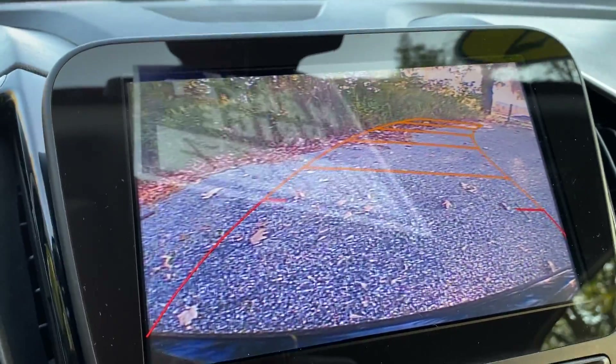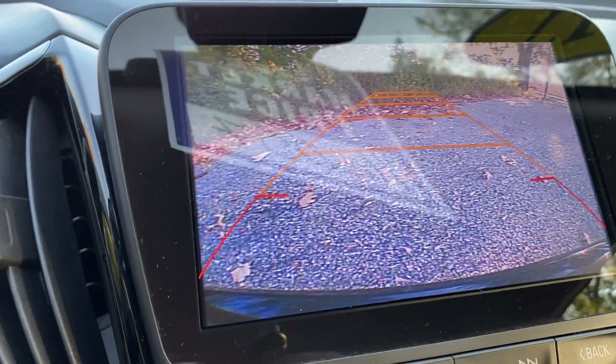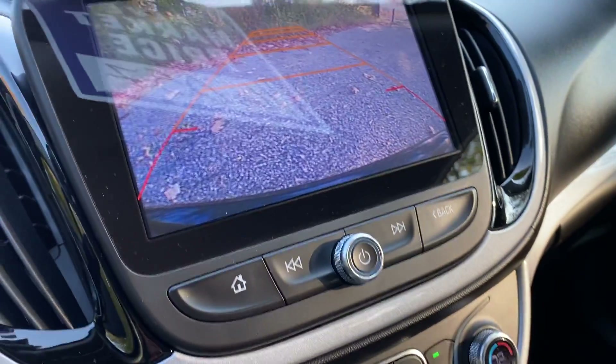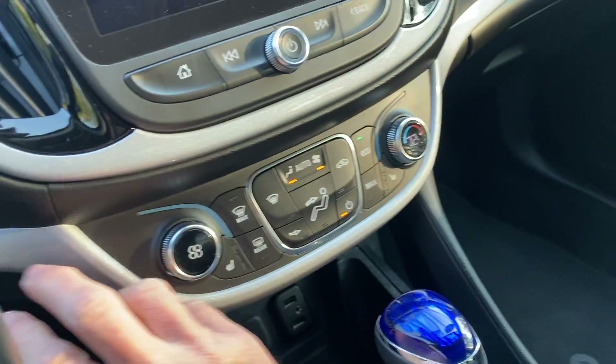The rear camera has guide bars that move with the steering wheel — very helpful when backing up. It also has heated seats, both driver and passenger side.